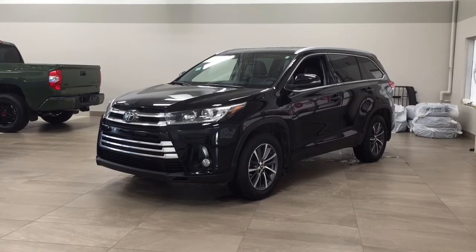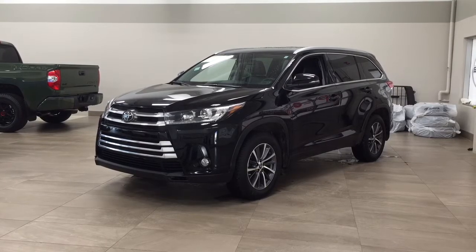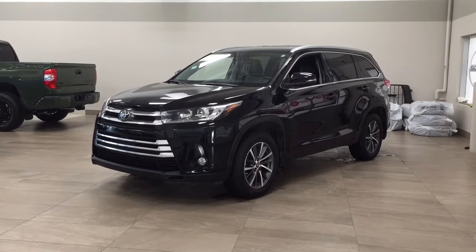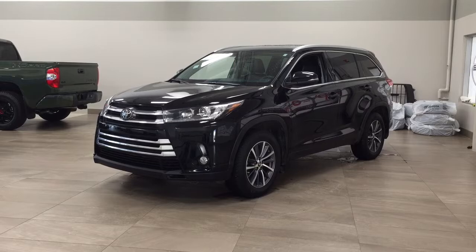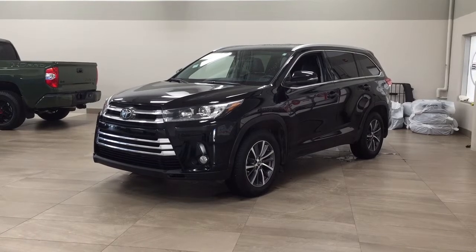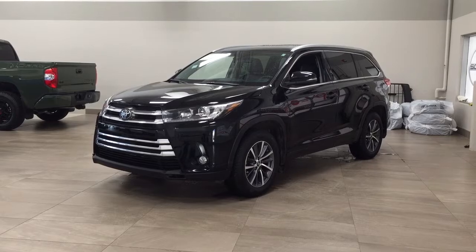The most notable features on this XLE include its power moonroof, blind spot monitoring, and heated front seats. I'm going to go through a couple more features on the inside and outside of the vehicle to get you better familiar with this 2018 Toyota Highlander XLE. Let's get started.